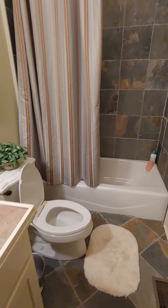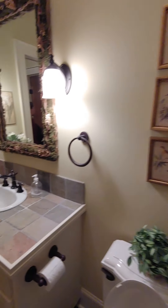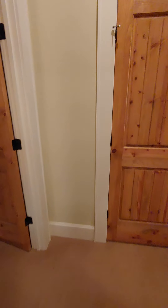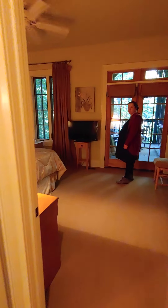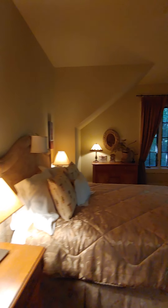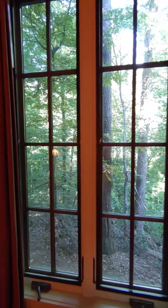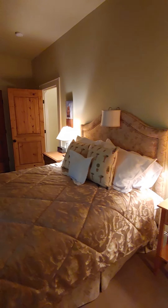Down here there's a sink, bathroom, and shower, and they did beautiful work. It almost feels like a mid-level custom build. There's an owner's closet here that also gives access to the electrical box. The rooms are all really well-sized with lots of windows — you can easily fit a queen bed, and you're not short on space at all.